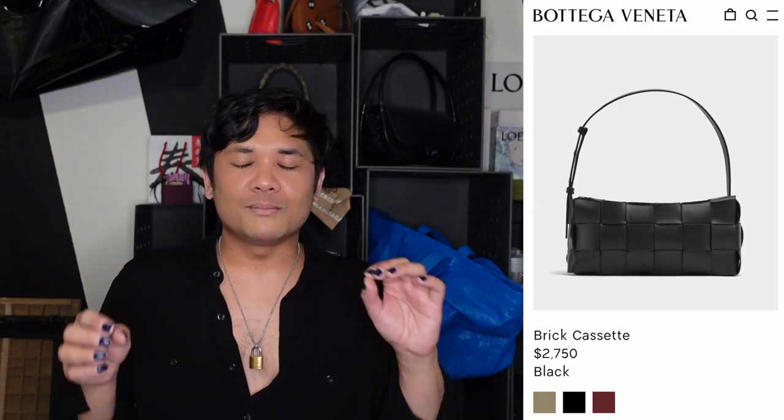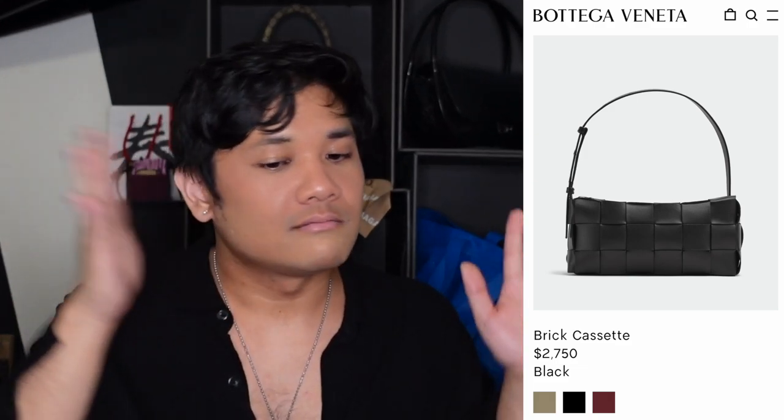The next one is a new bag shape from Bottega — the Brick Cassette. I like that it still plays with the blown-up Intrecciato leather weaving technique like all the cassette bags, but instead of it being a crossbody, they made a shoulder bag out of it. It makes a lot of sense — it's already that really rectangular shape, like children's blocks, but just as a shoulder bag. You still have the iconic house code of the Intrecciato, but in a package you can just put on your shoulder.